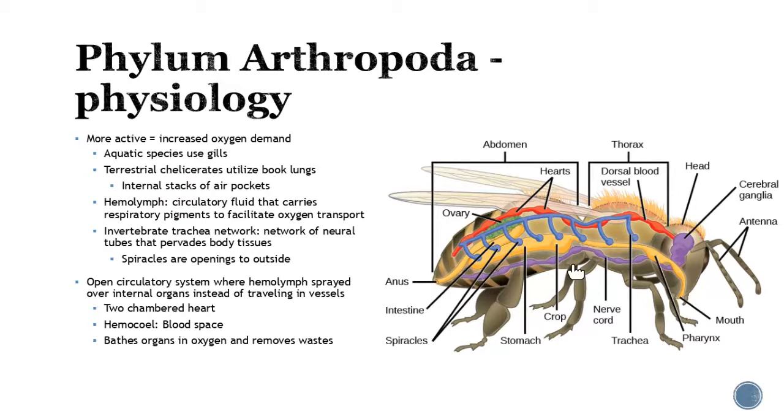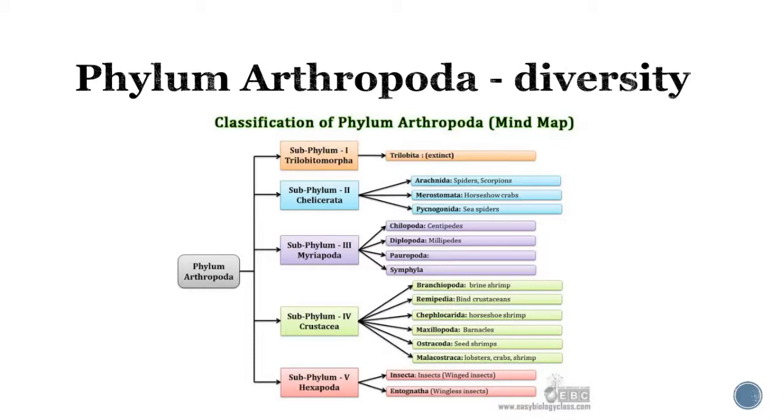They do have that tracheal network where they're going to have these spiracles, which are openings to the outside — shown in these little blue dots right here. It's just when you appreciate we're starting to get more complex when it comes to internal systems. When we start talking about physiology in the next chapter, we'll talk mostly about human respiratory systems. But as we start to get more and more complex with the animal kingdoms, you can start to appreciate and see how we got to where we are, especially when it comes to human development.